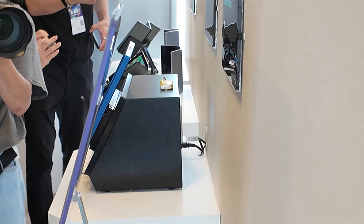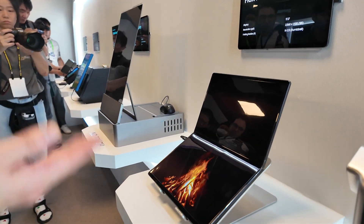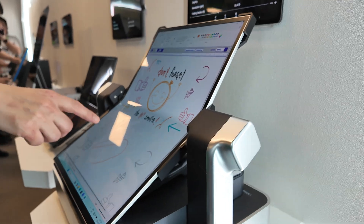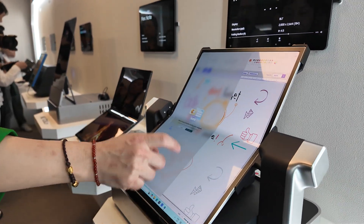These are our Flex Notes — fold notebooks. Someone has already introduced this kind of concept. And here is the new one with touch, so you can try it.